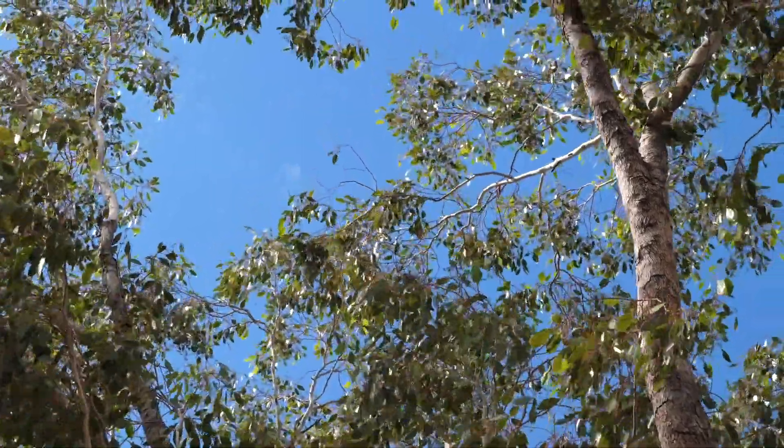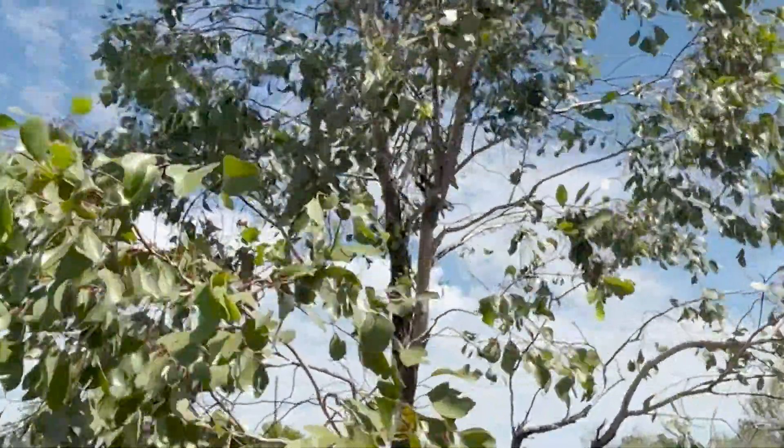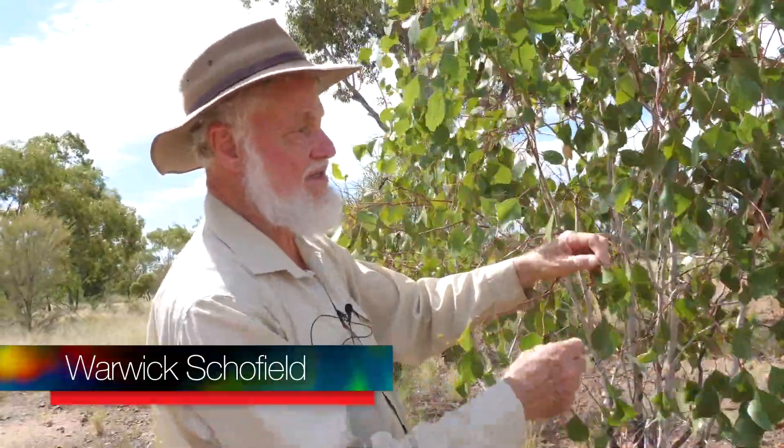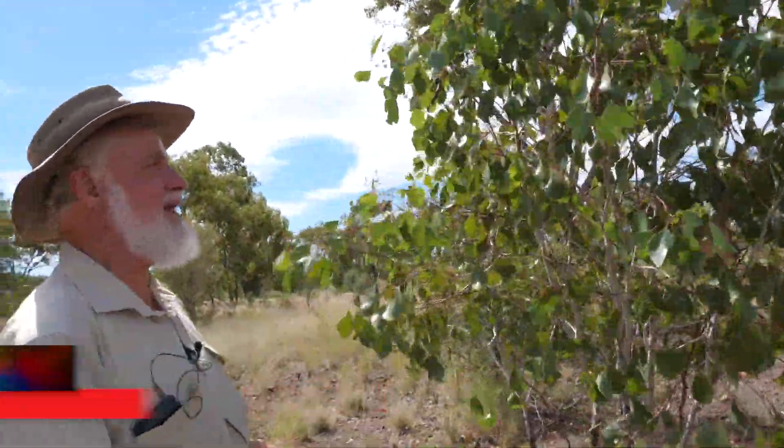Eucalypts have long, pointy leaves, and for some reason, those leaves are round. Look at that. And they're modified not to have their breathing cells on the top surface, but just on the underside. It's a modification to not lose any more moisture than they have to.